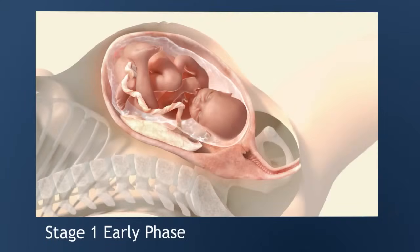Labor has three stages. In the first stage of labor, the body prepares to give birth. There are two phases: early and active.